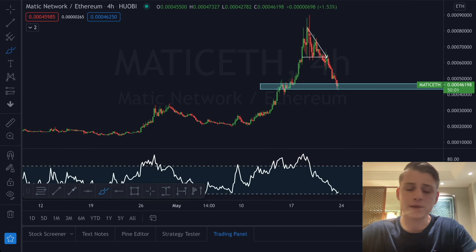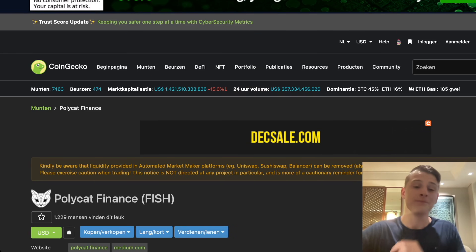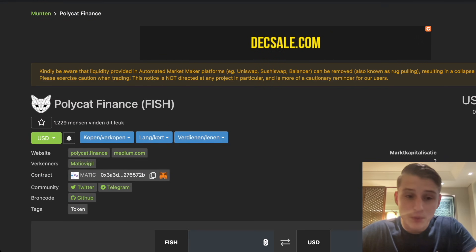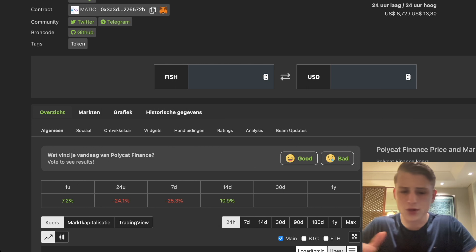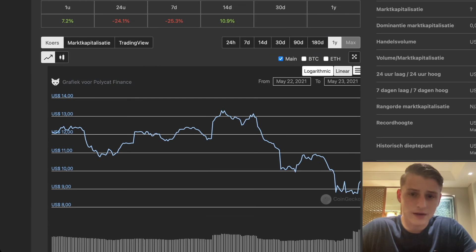There is also a coin currently being built on the MATIC network called Polycat. Earlier today in the stream I was already telling you guys this is a very exciting coin because it's built on the MATIC blockchain. To give you a quick summary: Polycat Finance is basically a value-orientated, economically sustainable hybrid yield integrator on the Polygon network. It's a very exciting project and it recently got launched.